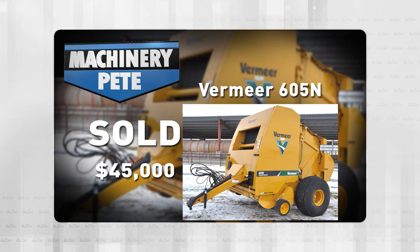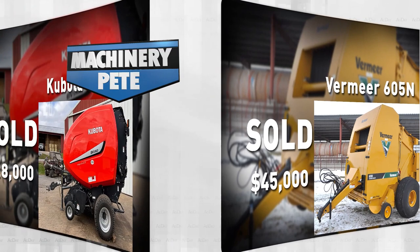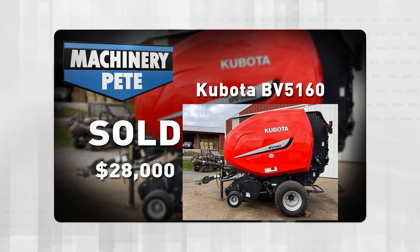One more round baler: from an auction in Westminster, Maryland on March 31st, this 2020 model Kubota BV5160 with 2,200 bales through it sold for $28,000 — the highest auction price I've ever seen on any Kubota round baler.